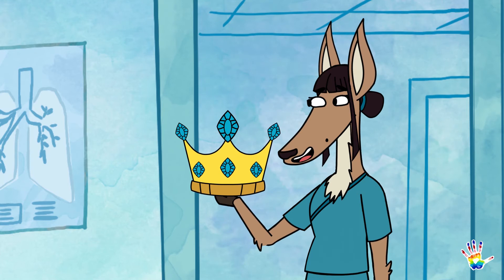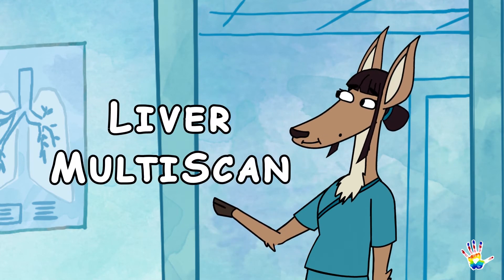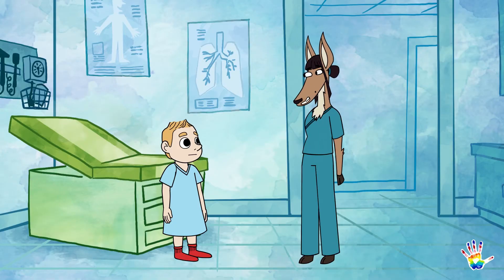Don't worry, I won't try to sell this. You'll get it back very soon, because we're using Liver Multi-Scan, a type of MRI scan that measures important things in your liver. The whole process takes only 5 to 15 minutes. Wow, that's super short.